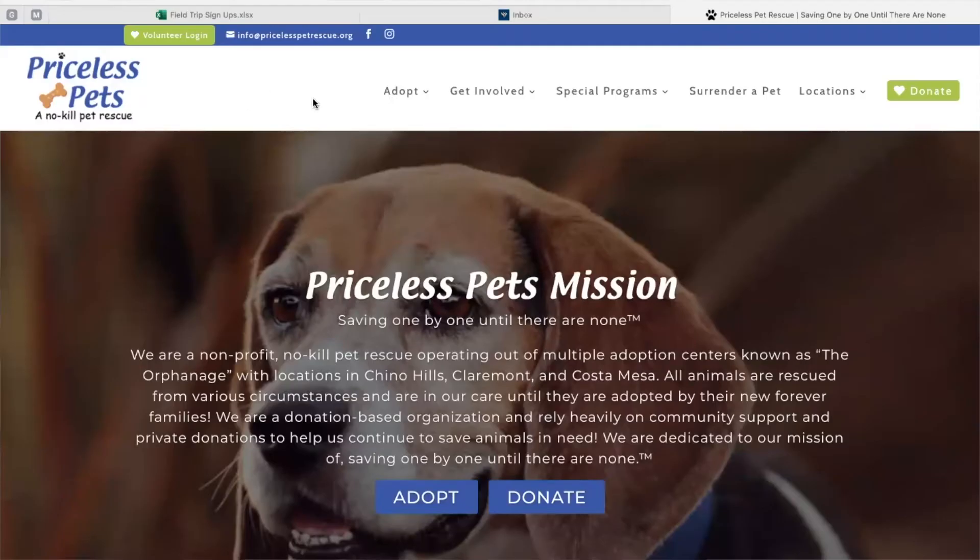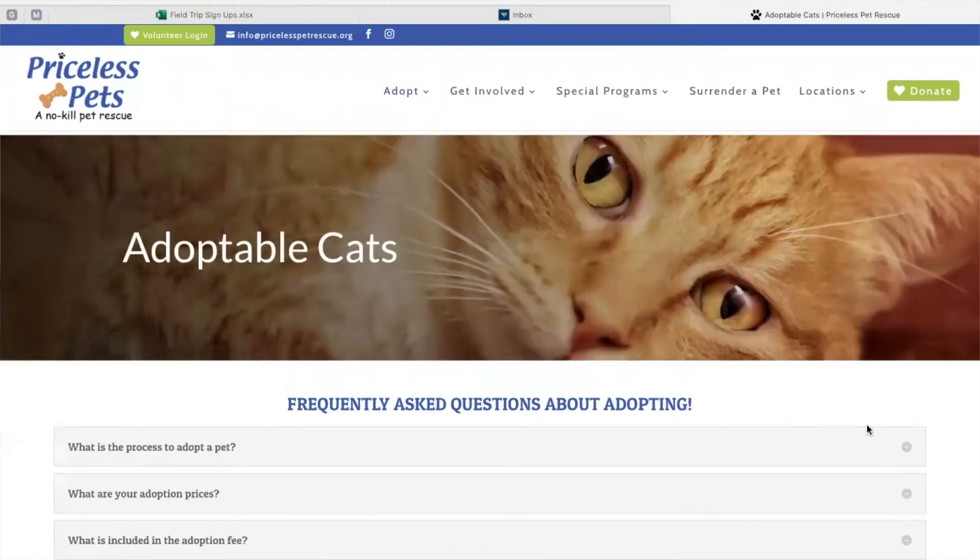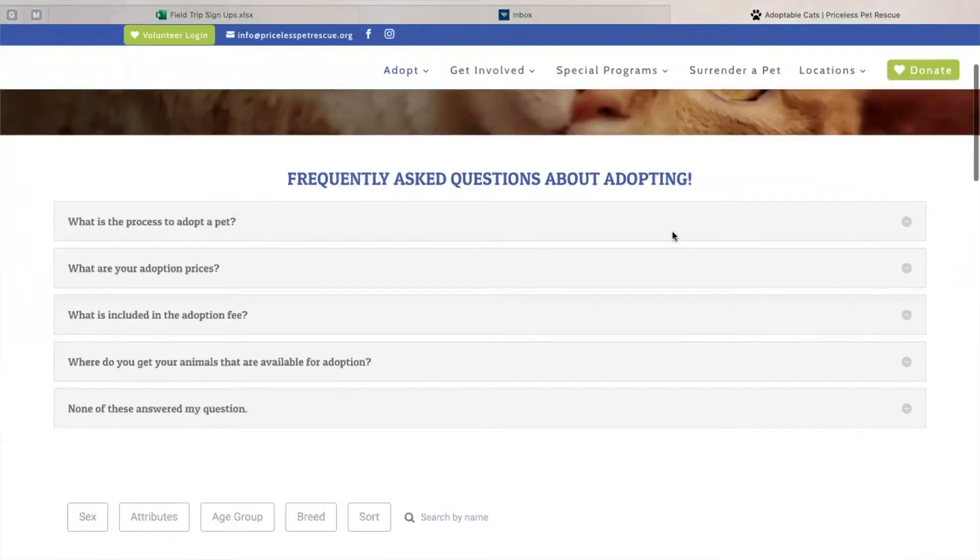We have a lot of questions, of course, that come with adopting a new best friend. If you visit our frequently asked question tab, you will be able to see all the questions that are commonly asked and answer any of them prior to visiting our adoption center. However, our number one most asked question is what comes with the adoption.